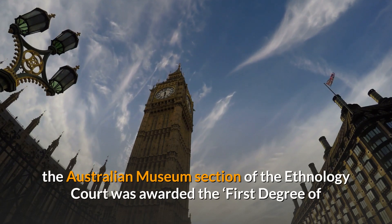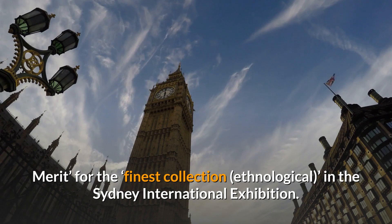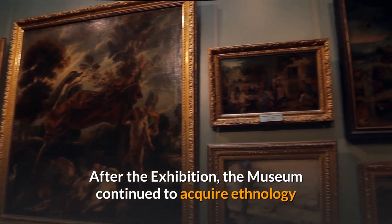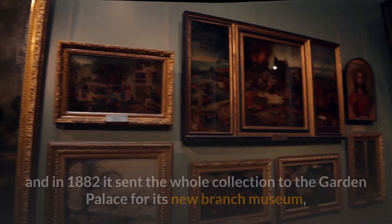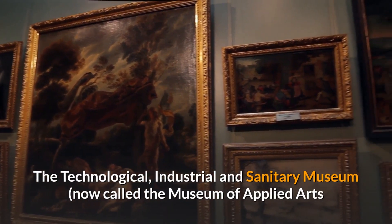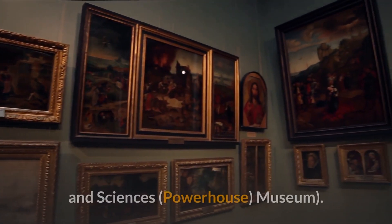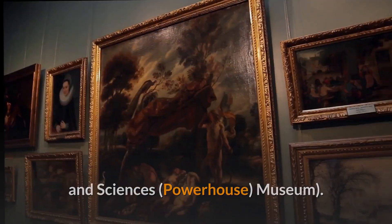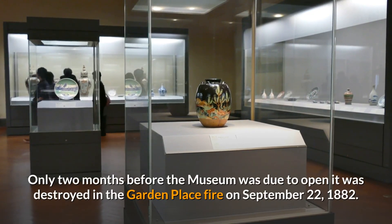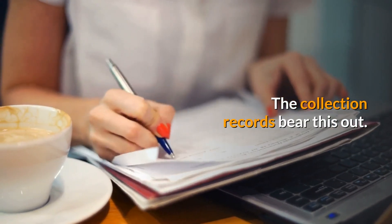The Australian Museum section of the Ethnology Court was awarded the first degree of merit for the finest ethnological collection in the Sydney International Exhibition. After the exhibition, the museum continued to acquire ethnology, and in 1882 it sent the whole collection to the Garden Palace for its new branch museum — the Technological, Industrial and Sanitary Museum, now called the Museum of Applied Arts and Sciences, Powerhouse Museum. Only two months before the museum was due to open, it was destroyed in the Garden Palace fire on September 22, 1882. The collection records bear this out.